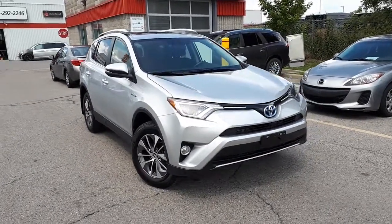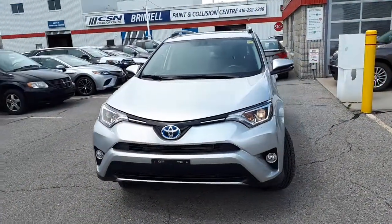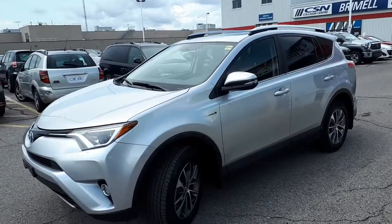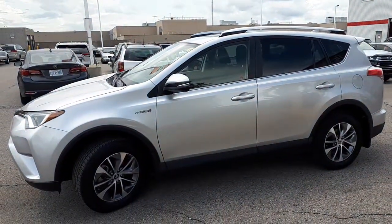Here at Rommel Toyota we have a Shield Certified accident-free one owner 2016 Toyota RAV4 Hybrid XLE all-wheel drive. Take a look at some of the features.